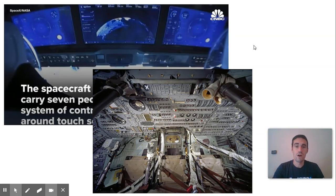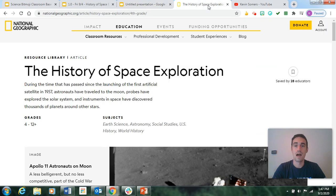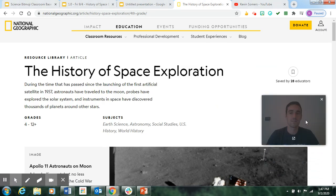Our next part of the lesson is going to be reading a quick article on the history of space exploration. I'm going to read this article out loud in this video. On the next slide there's a link to the same exact article — if you'd rather read on your own, you can skip the rest of this video and read it yourself. Just make sure you know there are going to be some questions after the article.